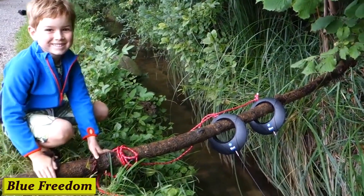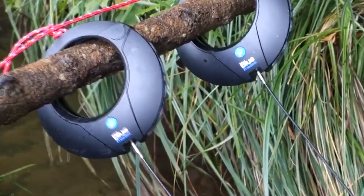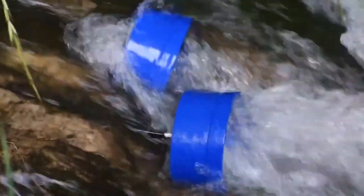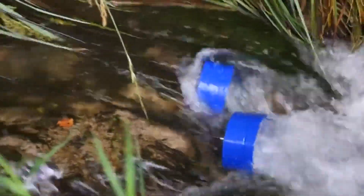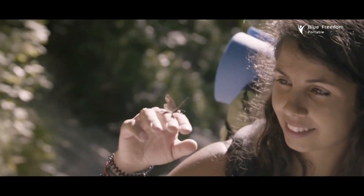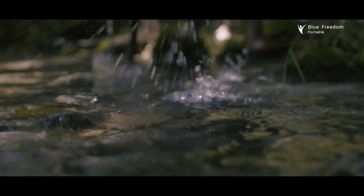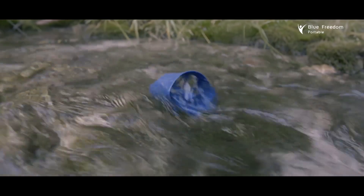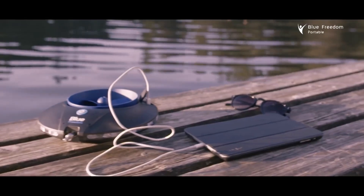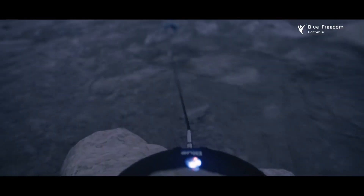Number 7: Blue Freedom Hydra Power Plant. Introducing the Blue Freedom Hydra Power Plant — the future of sustainable power generation. Harnessing the power of water, this revolutionary solution provides clean energy in a compact and efficient manner. Unlike traditional hydro power plants that require large dams and extensive infrastructure, the Blue Freedom Hydra Power Plant is small, portable, and eco-friendly. Whether you're in a remote village or an urban city, it can provide a reliable source of electricity, empowering communities and reducing reliance on fossil fuels. One community reports a significant improvement in access to electricity — a true game-changer.